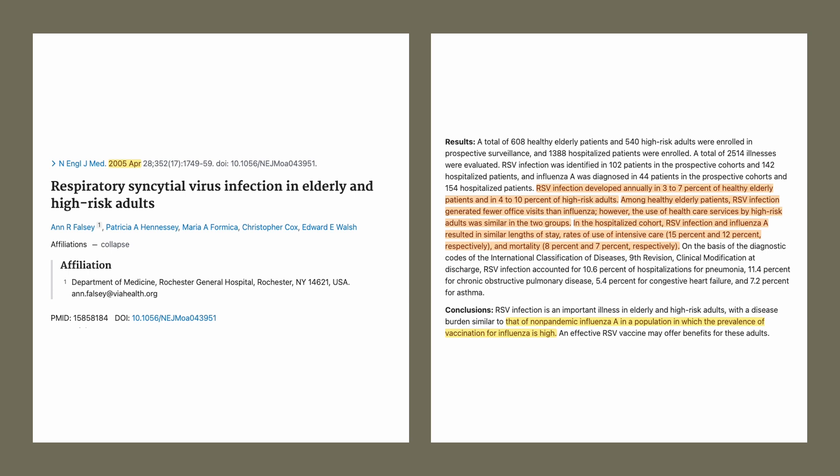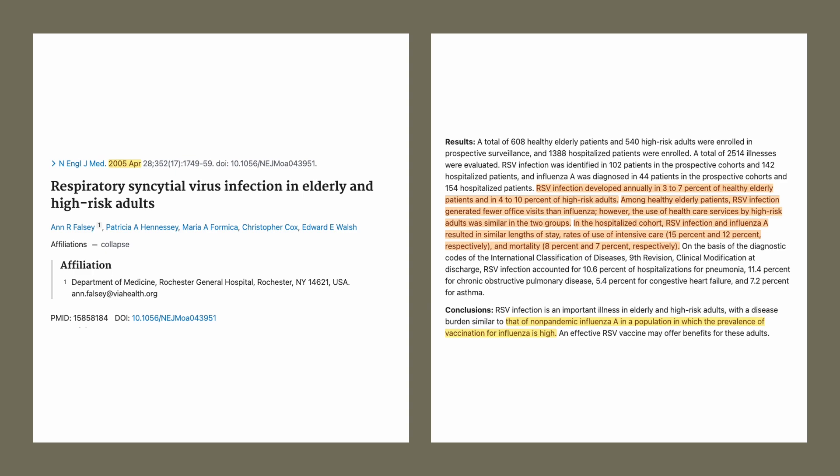Of all the hospitalized cases, RSV infection and influenza A resulted in a similar length of stay, rates of use of the intensive care unit, and mortality rate. Note that the study population had a relatively high seasonal flu vaccination rate. The first global study published in 2014 also confirmed the similar prevalence of RSV in adults over 65. Overall, the risk of severe RSV infection is higher in elderly patients with underlying medical conditions such as heart disease, diabetes, and chronic lung disease.